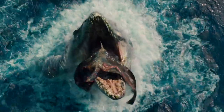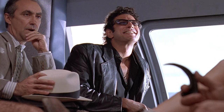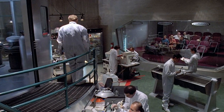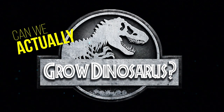The Jurassic Park and World franchise tells the story of dinosaurs brought to life in the perfect marriage of genetics, paleontology, and Jeffrey Goldblum. But does the science check out? Can we clone a T-Rex or bring a raptor back from extinction? Can we actually make a dinosaur? Let's find out.